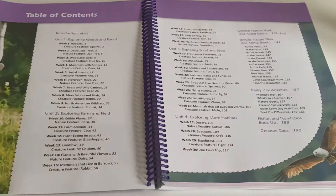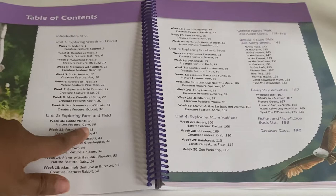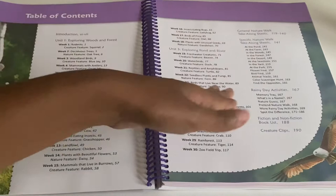To give a quick example, week one of unit one is on rodents and the creature feature is the squirrel. Week ten is edible plants and the nature feature is corn. So for each week they either have a creature feature or a nature feature. For instance, week eleven is farm animals with the creature feature being the cow — and it goes like that throughout.